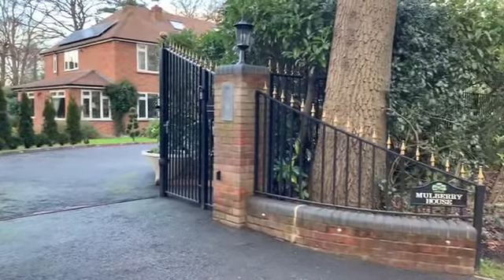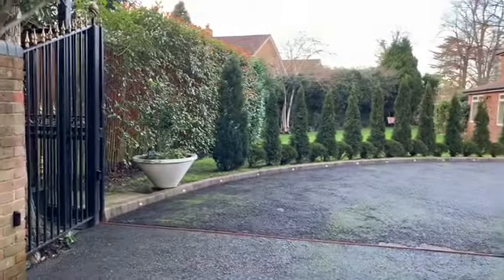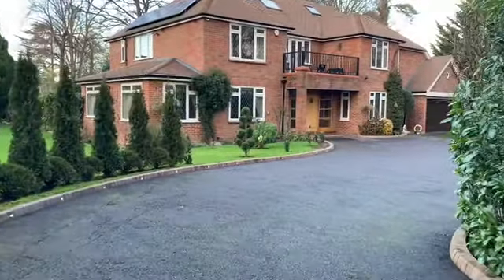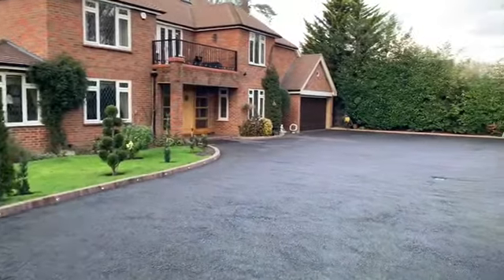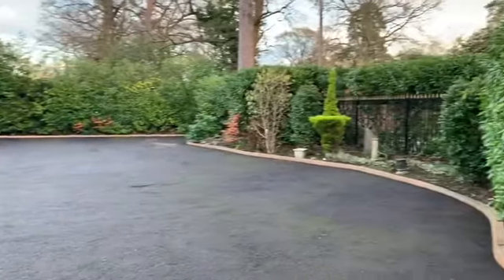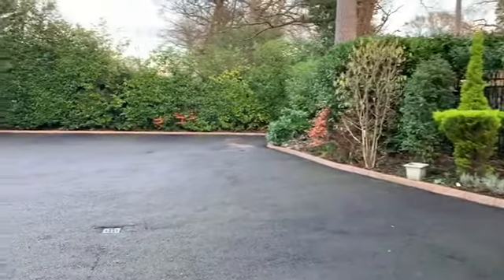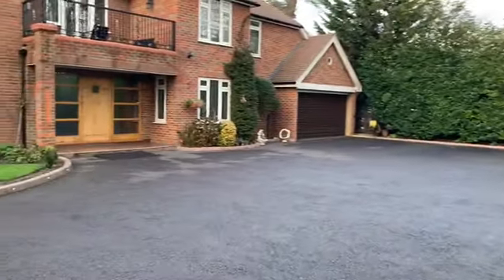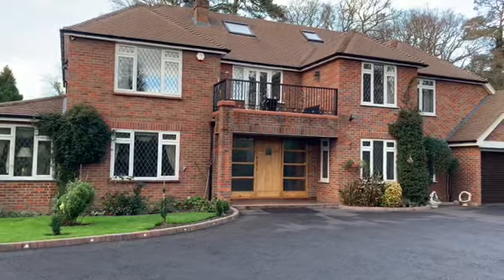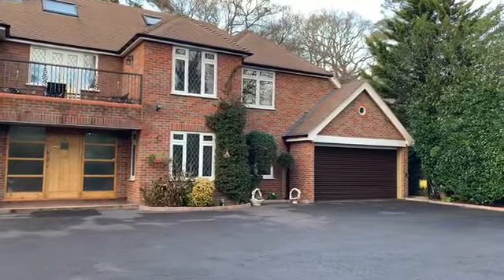You access Mulberry House through electric double gates and onto a lovely long sweeping driveway. There's parking for dozens of cars — an abundance of parking available should it be needed. There's quite a substantial frontage to the property. You can see the balcony on the first floor and double garage to the side.